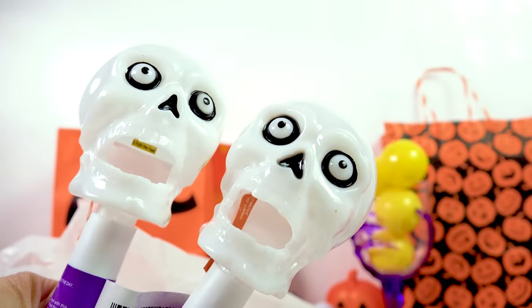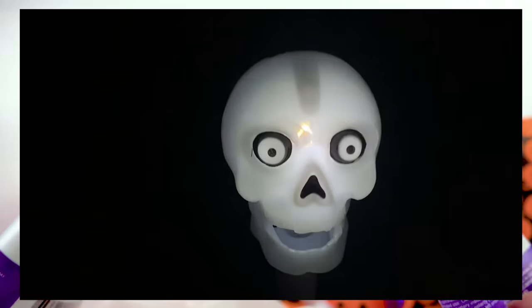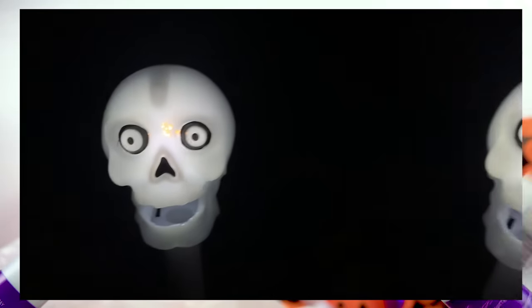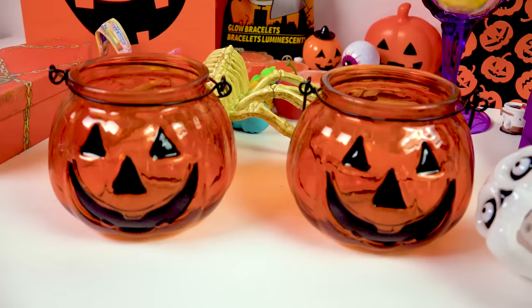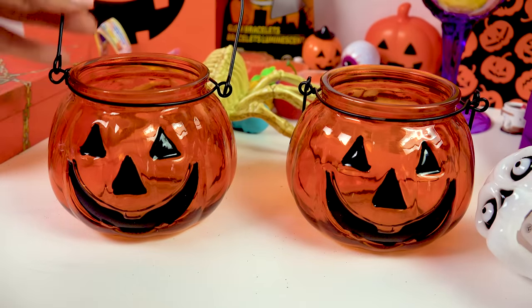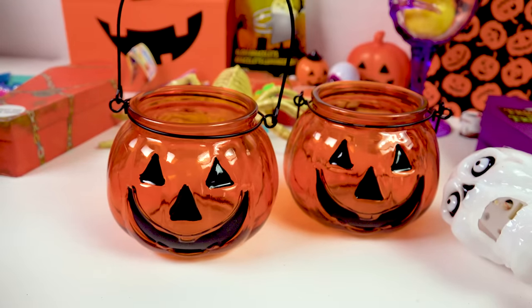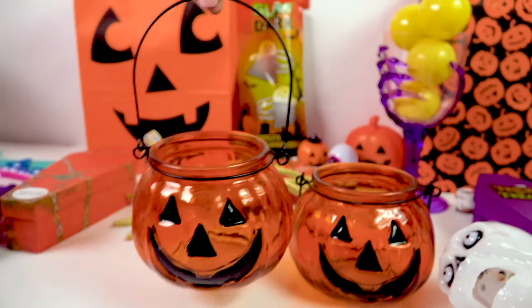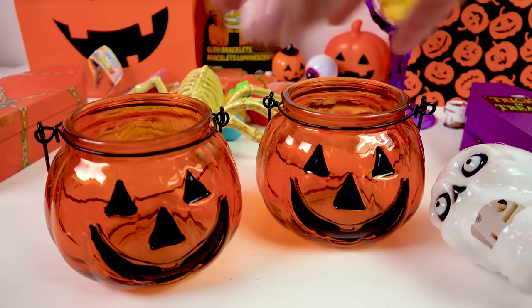They also had these little solar skulls — they light up from the sun and then glow all night long. I got one skeleton and thought he needed a skeleton friend. These are kind of vintage Halloween, aren't they? These are actually made out of real glass — absolutely gorgeous little pumpkins. I'm going to set little tea lights inside of these. You can actually hang them up because of the little wire around them — these are just going to glow beautifully.